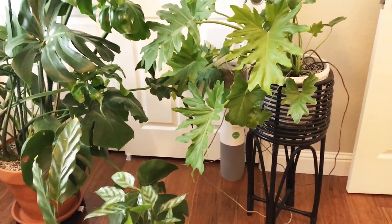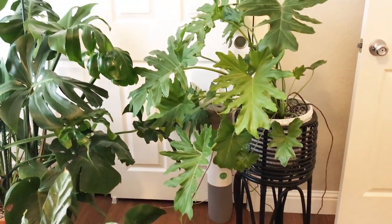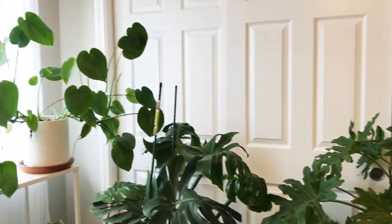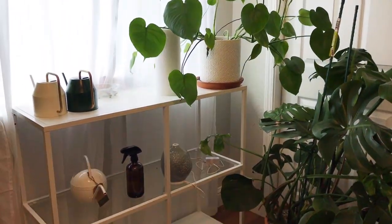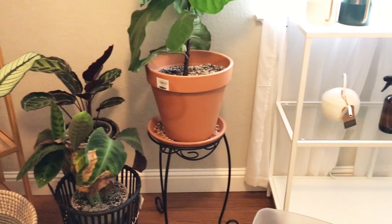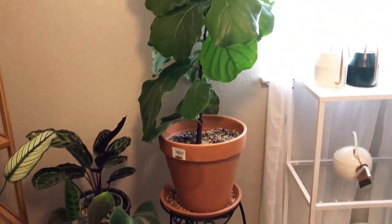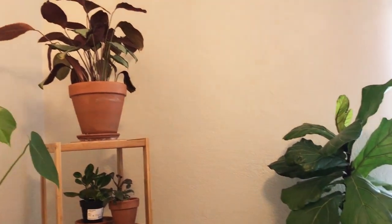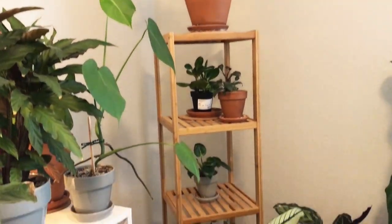My maranta was down on the lower shelf and it got burned — I believe that was in February. This is a south-facing window, so I need to think carefully about what goes on the second level and the bottom level of that shelf under the window. I also have a fiddle leaf fig here that's been really happy.